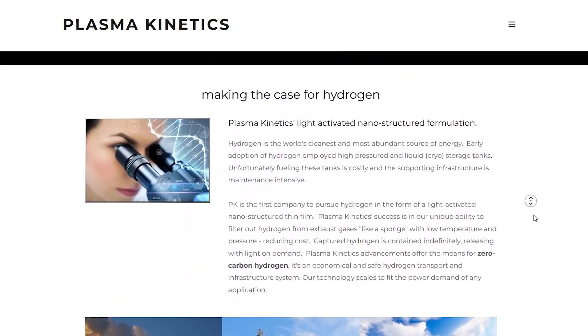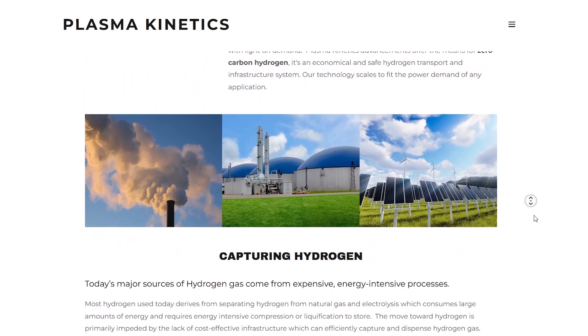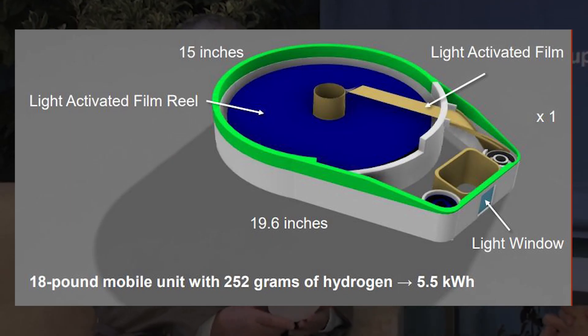What I found when I went to research Plasma Kinetics was pretty cool. The company was founded by Paul Smith, a former computer chip manufacturing engineer, in 2008. The Arizona-based startup has developed solid-state hydrogen storage, essentially transferring the gas onto a proprietary film found in many layers inside of a canister.